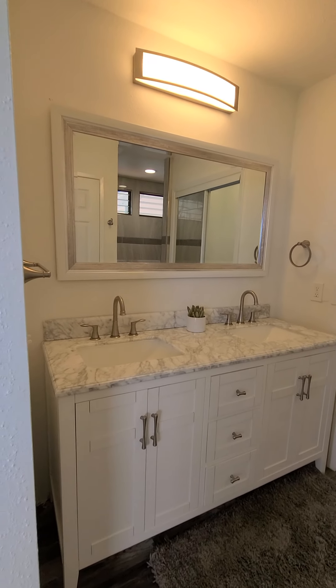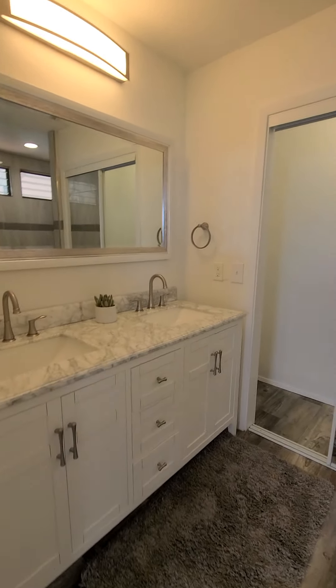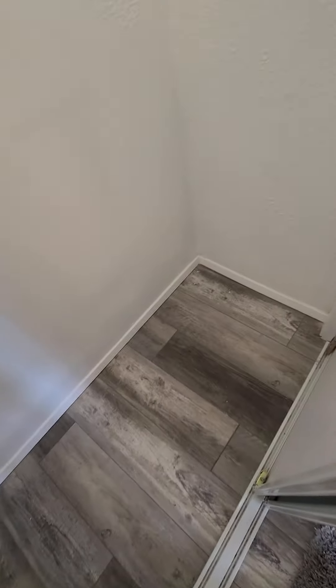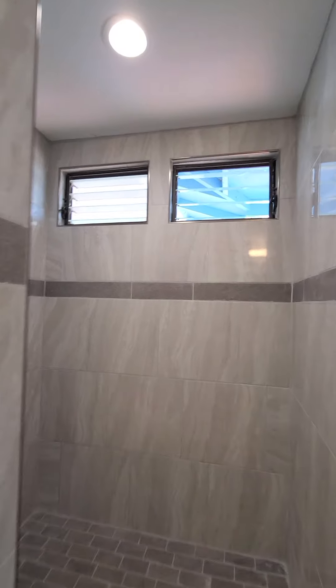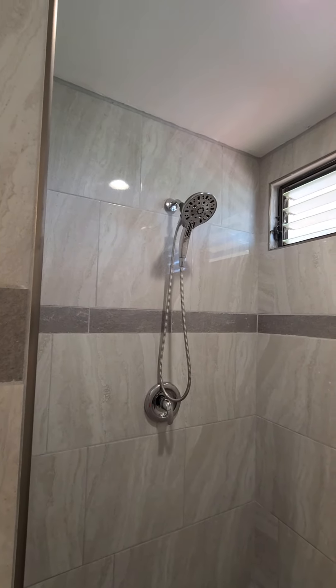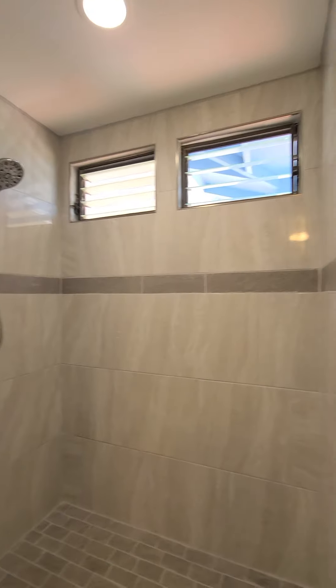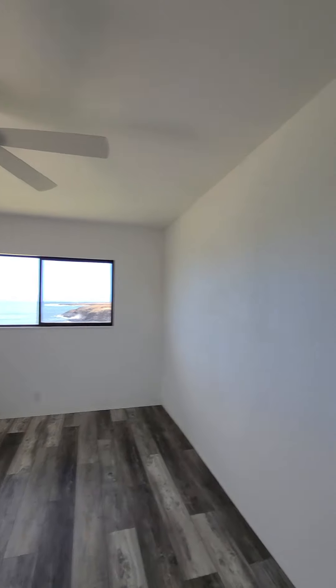So here's the second bathroom. Closet — it's missing a closet structure, but that's easy to remedy. Here's your shower. I don't want a closet — look at that.